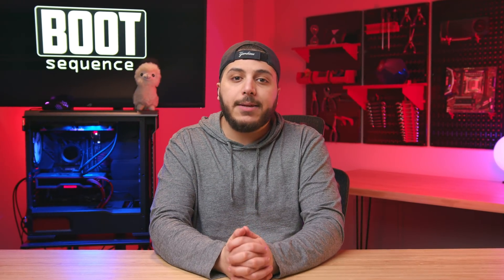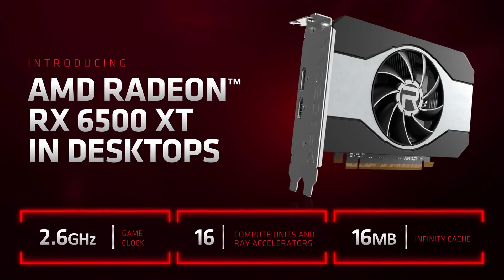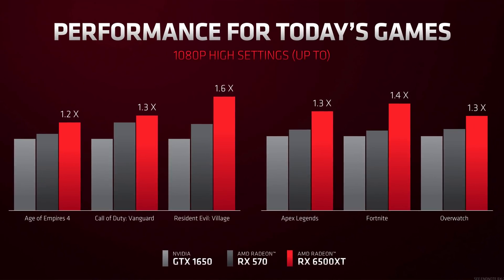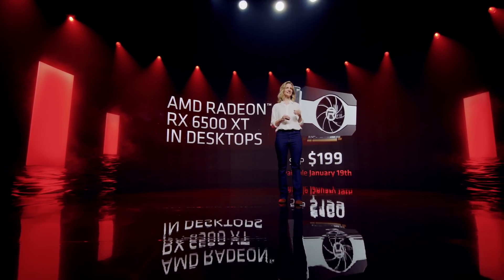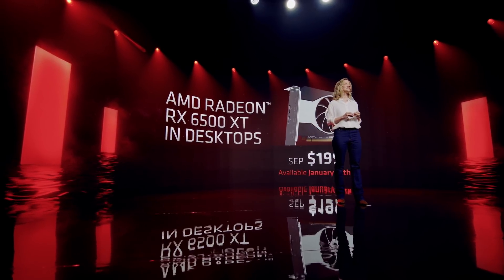Then we got the GPUs: the 6500 XT and the 6400. I'll focus on the 6500 XT because it's the higher-end model, and also it's the only one you'll be able to buy outright in a store. This GPU is going against a GTX 1650 and the RTX 3050 — kind of an in-betweener. The $199 suggested price, and yeah, calm down, I know — shortage, scalping, and everything — but still, if we lived in a perfect world, $199 sounds like a good deal. But then they killed any reason for me to buy this GPU.